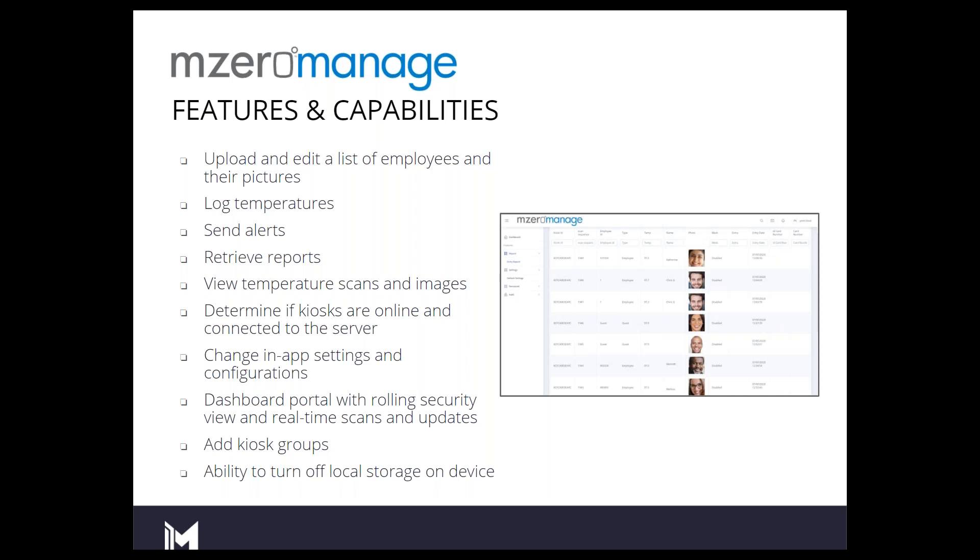There is a dashboard where you can watch scans come through within seconds after occurring on the device. You can also build reports as well as receive email alerts when an individual scans at a kiosk and has exceeded a temperature threshold. That temperature threshold comes from the factory at about 100.4 degrees Fahrenheit per CDC recommendations.